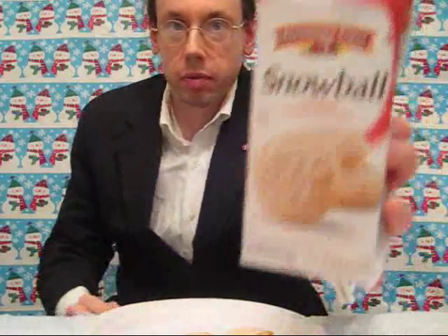First, we have here the Pepperidge Farm Snowball cookies. These are, they say, zesty citrus flavor, coconut and powdered sugar. I'm knocking off one star right out of the package because a whole bunch of the cookies are all busted up inside. There's no business selling something like that. Let's try it out.